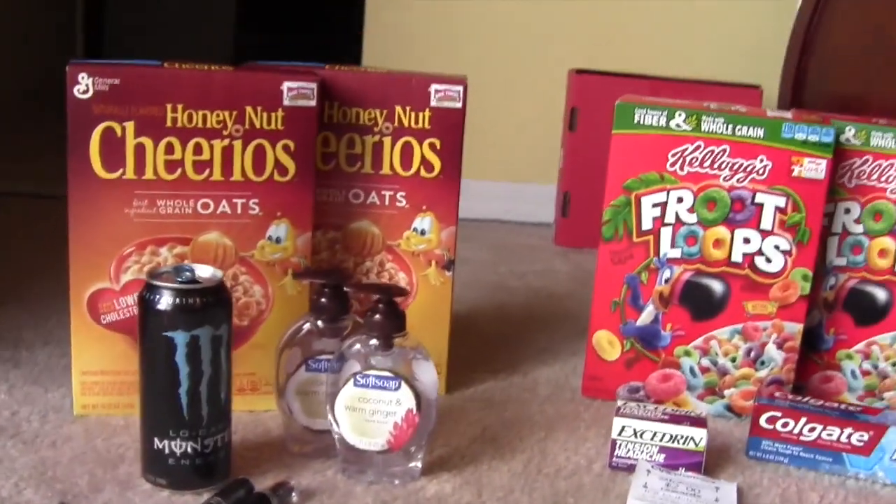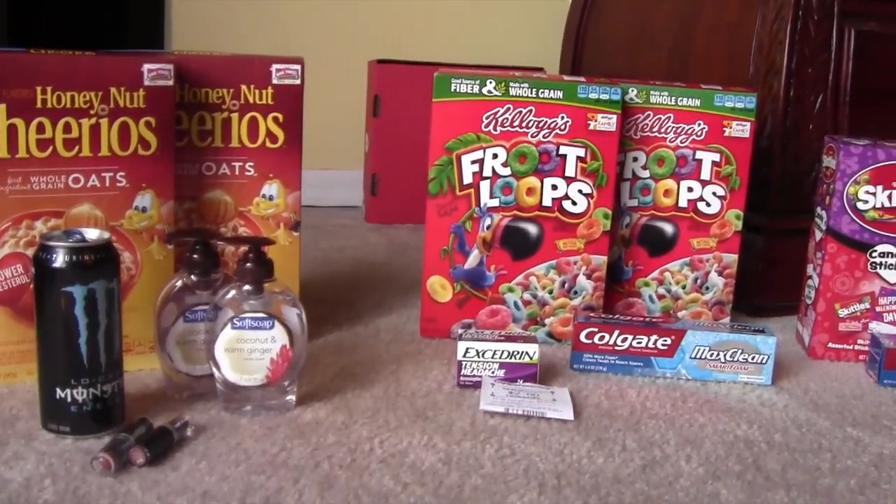So that's everything I got this week at Walgreens and CVS. Thank you guys so much for watching. If you have any comments or questions, leave them down in the comment section below. I'll see you again in another video. Bye.